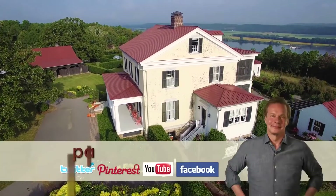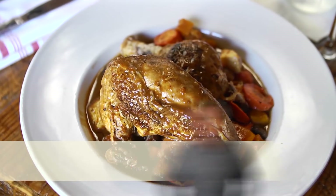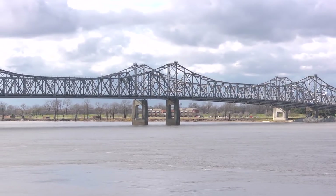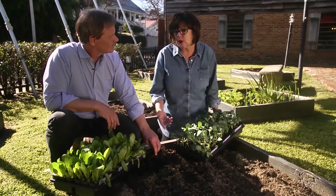Want to learn more? Visit pallensmith.com for delicious recipes, garden tips, blog posts, and our online store. I hope you've enjoyed our little peek into this beautiful historic city called Natchez, Mississippi. I applaud their efforts in celebrating handcrafted and local. I think I can hear Regina's fritters calling my name. Until next time, I'm Alan Smith.